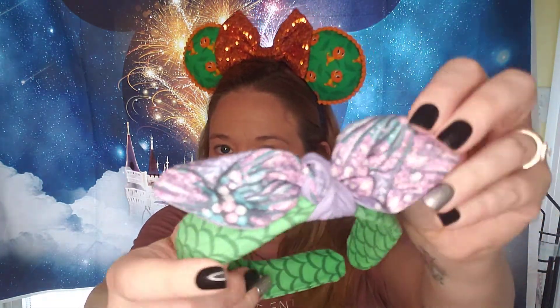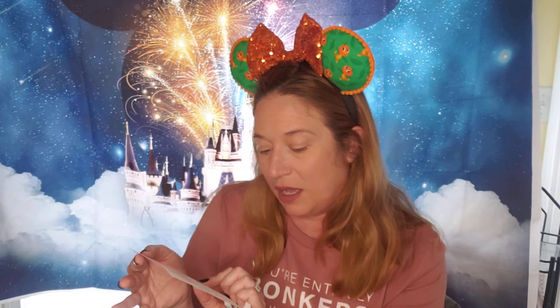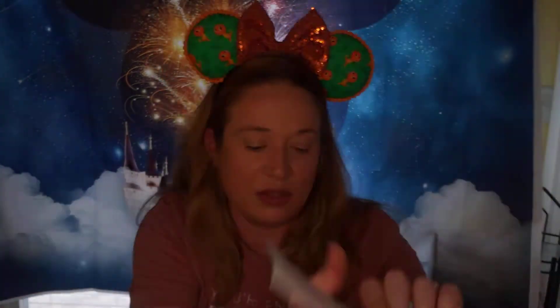This is one of the adult ones. This was a Little Mermaid-inspired one, so you can see there the Little Mermaid scales and then the adorable purple bow. Let me take out everything that's in this little bag and show it to you guys. It says thank you, enjoy 10% off your next order using code 'Thank You.' Let's connect — tag us in your photo, hashtag Chelsea Character Creations. And it has all of her Instagram, Facebook, and Etsy. Such a cute little pastel card.